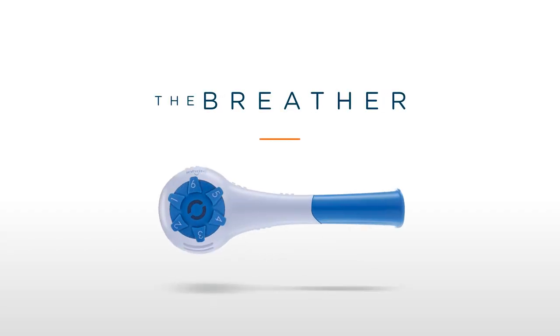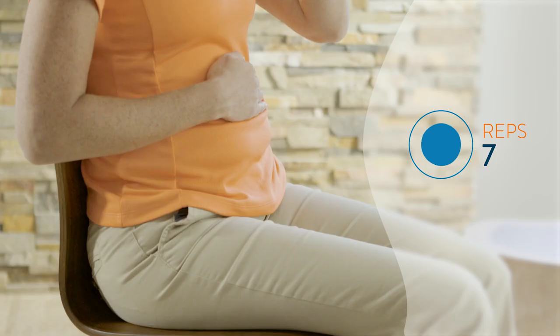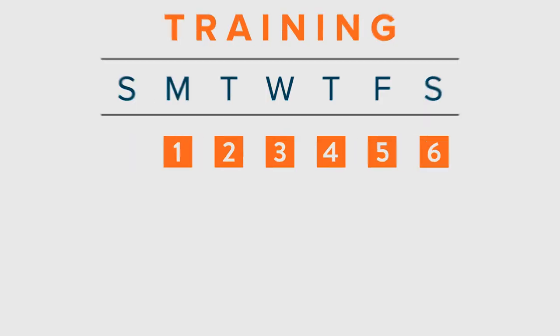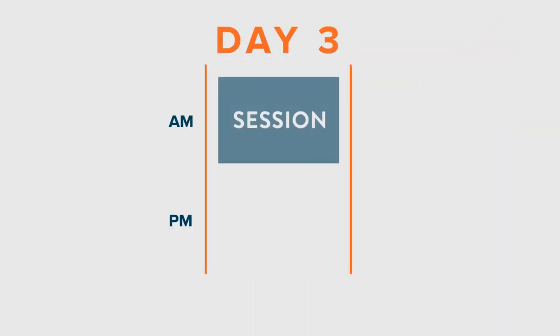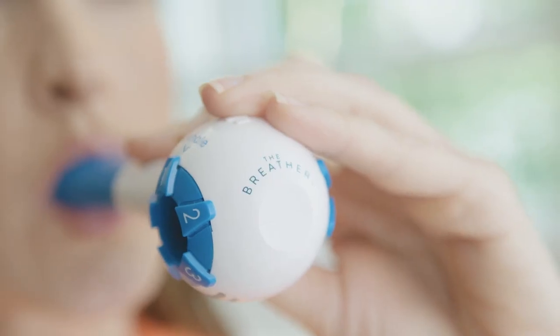We'll also be using the Breather, an inspiratory-expiratory respiratory muscle training device. I'll outline its foundational protocol for use to improve your breathing and speech performance. So let's get started.